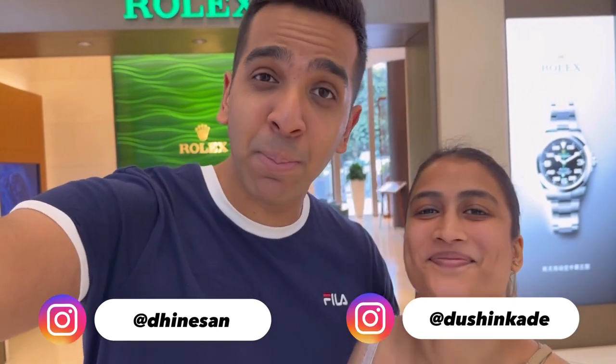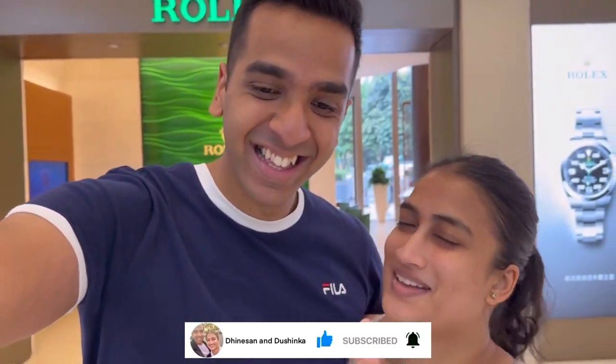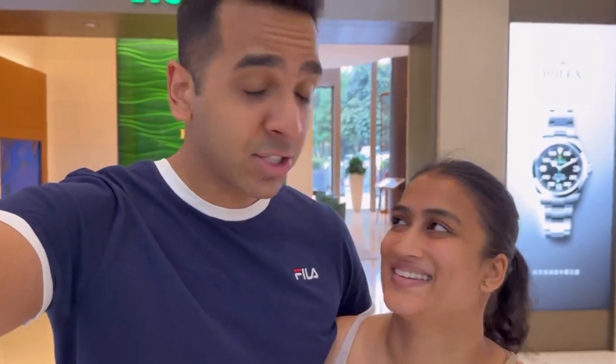Welcome back to our channel. I'm Dinesen, and I'm Dishinka. If you're new, please don't forget to hit that subscribe button. We're just three quarters of the way to 1000 subscribers, so it would mean so much if you could help us get there. In today's vlog, we're visiting the Apple Store here in Guangzhou, China. We'll take you along and show you the products, anything different, and what the prices are like. Sit back, relax and hope you enjoy this vlog.